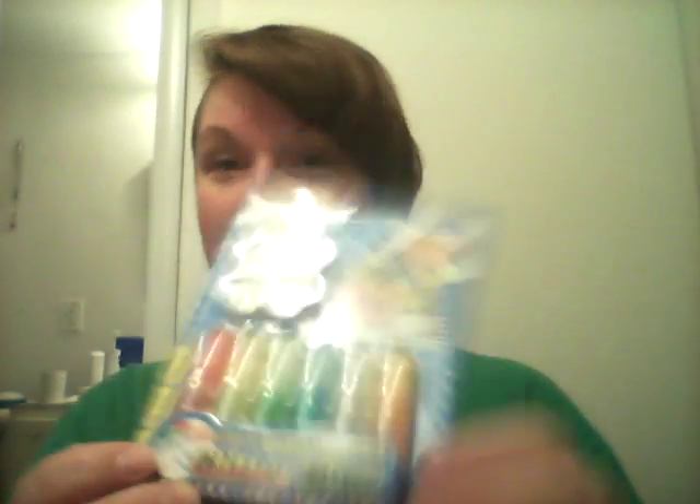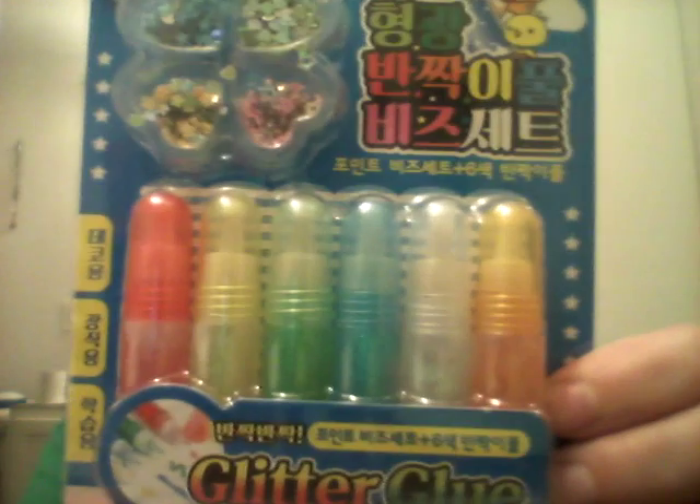Oh, it's a coaster — that's pretty cute, it's a toaster coaster! The next thing in here is glitter glue, and that looks like it's gonna be fun. I wonder what I could mess up with that!